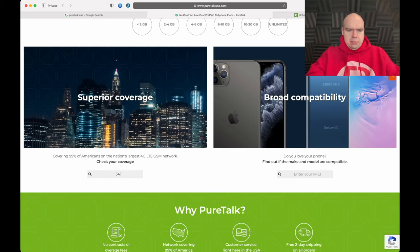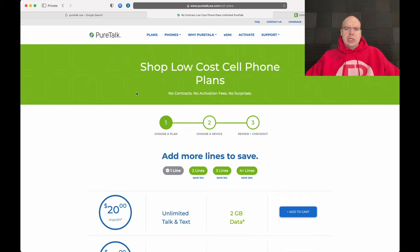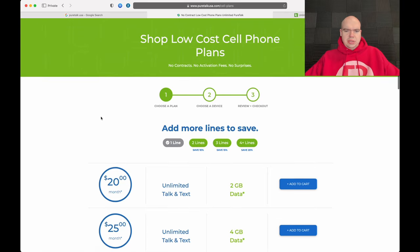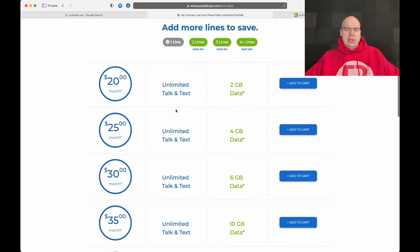I typed in my zip code to check coverage. It took a while, but it says coverage is available for the zip code entered. Let's look at the plans. They claim no contracts, no activation fees, and no surprises. So let's take a look at the current plans. For $20 a month you get unlimited talk and text — that applies to all plans.